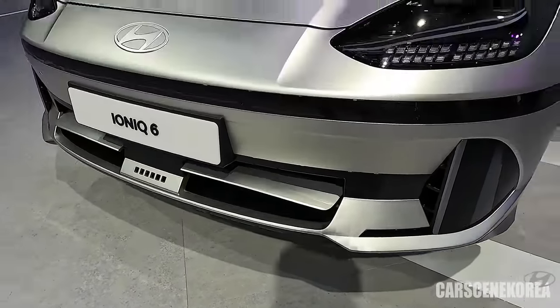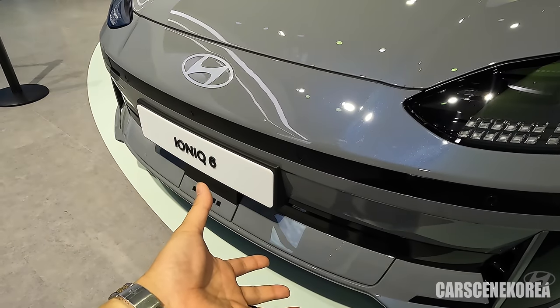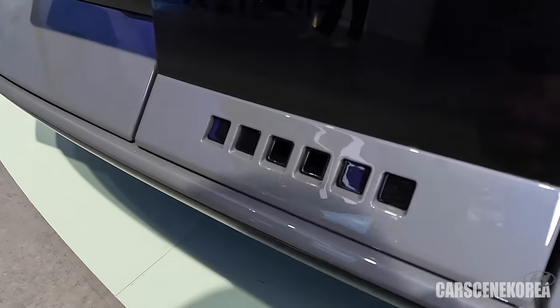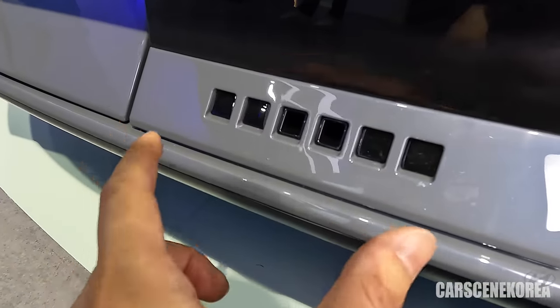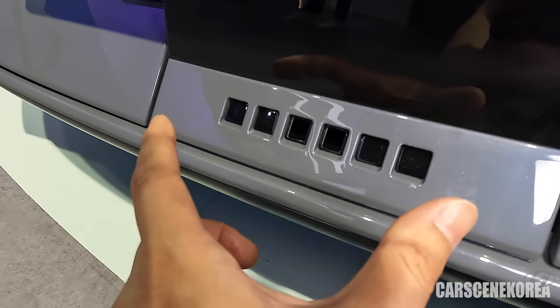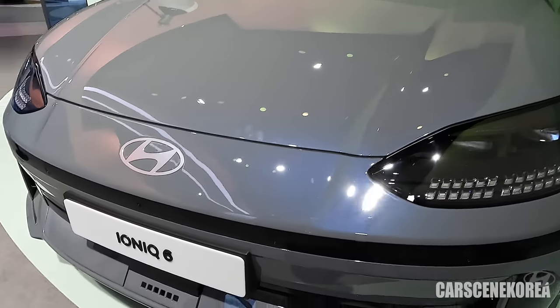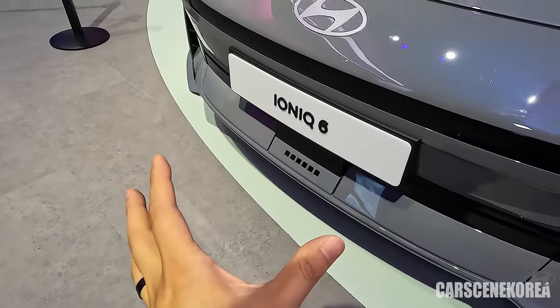Here are also the sensors. The charging port lights up indicating how much is being charged or how much battery remains, so you don't need to go to the driver's seat or open your smartphone to check. You can get an idea at a glance.